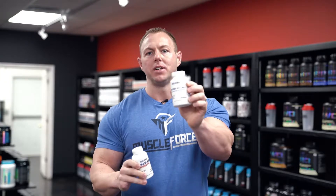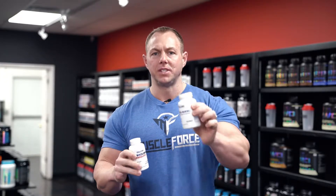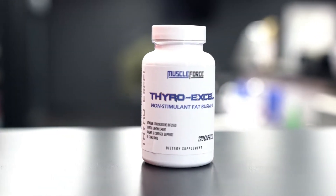It's also gonna come with Thyroid Cell, which is the non-stimulant fat burner. It's going to increase the overall metabolism, it's gonna stimulate the thyroid, and it is going to make you sweat a lot more as well.